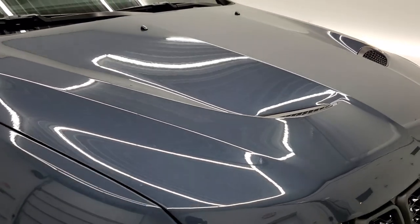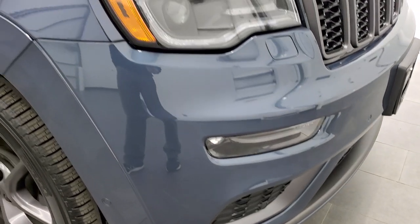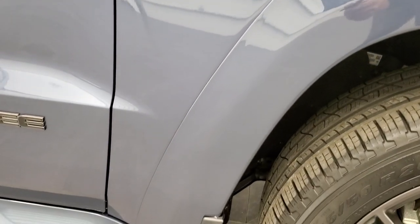No dents or dings on that — very nice and clean. This is a one-owner, clean AutoCheck, clean title history vehicle. It was leased somewhat locally.